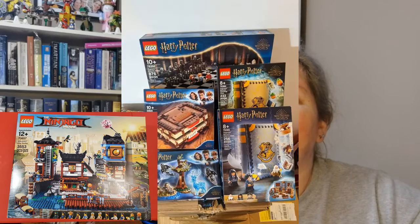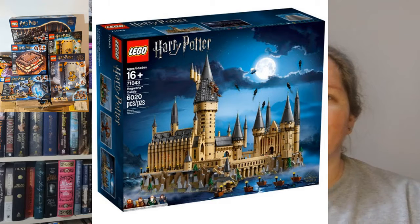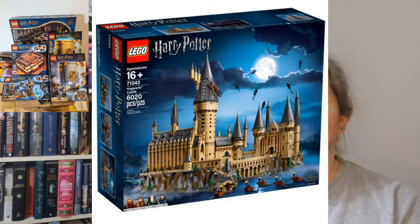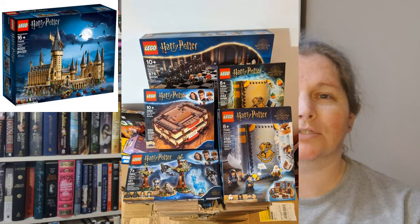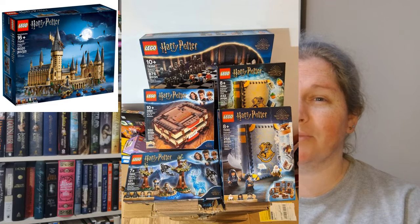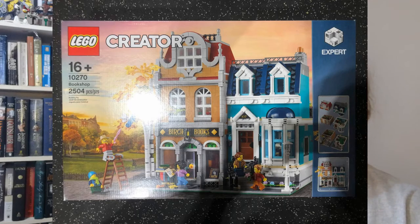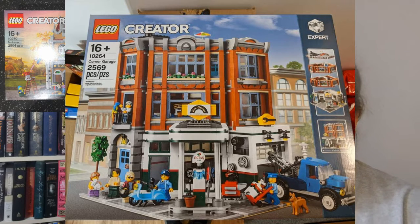I remember now — I took the two Ninjago City sets and traded them for a huge Harry Potter lot. The Harry Potter lot included the castle, two of the Hogwarts Moments books — Expecto Patronum, the Monster Book of Monsters, Wizard Chess — there was a lot going on in there. And it also included two more modulars: the Bookshop and the Corner Garage. That was fantastic.